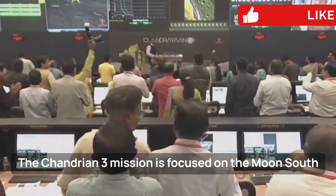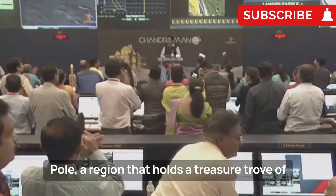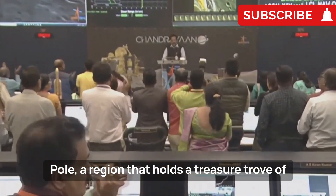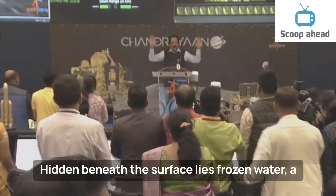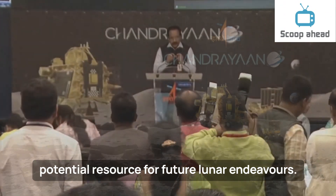The Chandrayaan-3 mission is focused on the Moon's South Pole, a region that holds a treasure trove of possibilities. Hidden beneath the surface lies frozen water, a potential resource for future lunar endeavors.